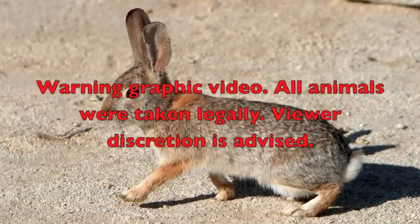Warning. Graphic video. All animals are taken legally. Viewer discretion is advised.